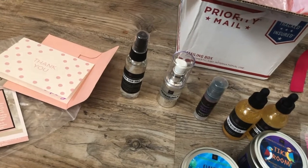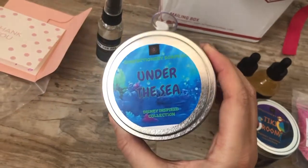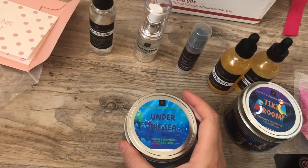It's all handmade — amazing products. This is my second time ordering the Under the Sea candle. I love it! It smells like the shampoo at Disney. It's very clean, very fresh, and the ingredients are good.